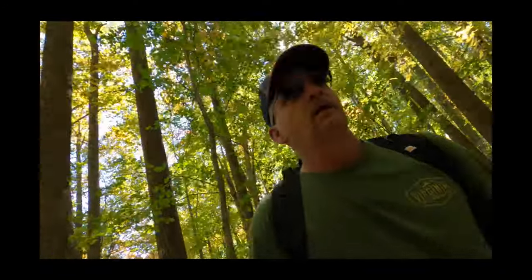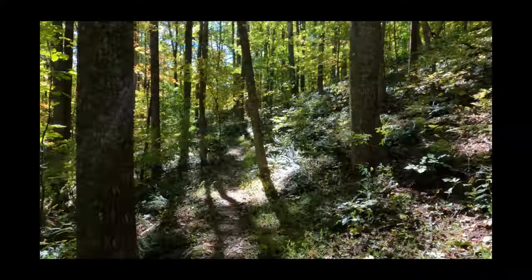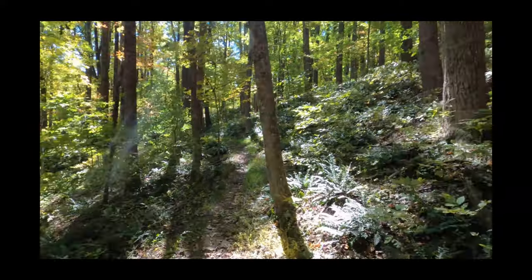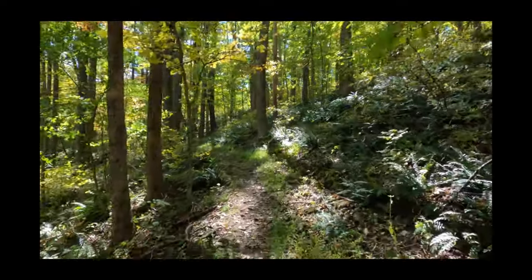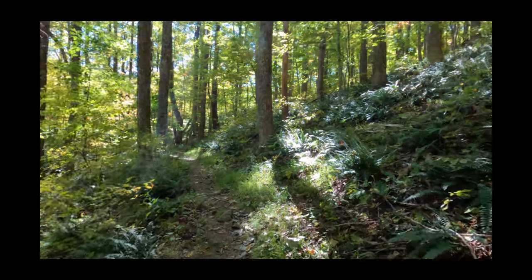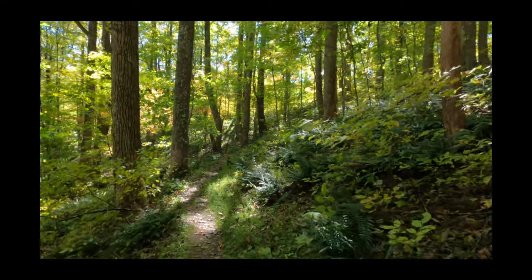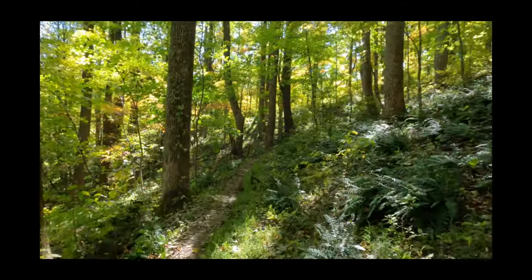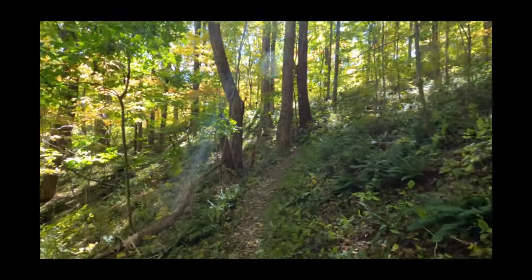Good morning, boys. October 9th. Just finished a fog weekend. Gonna try Harkening Hills today in Peak Survivor. If you remember, we did Flat Sharp Top. This would be the second one I videoed. I did Flat Top one time but didn't record it. Alright, let's get it done.